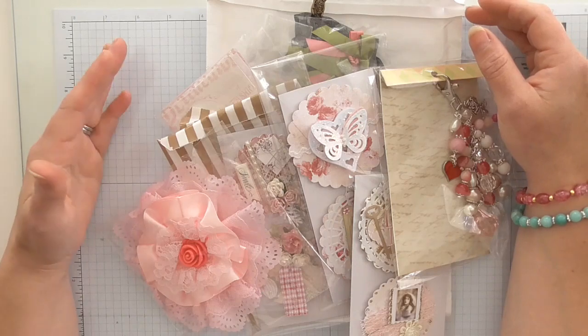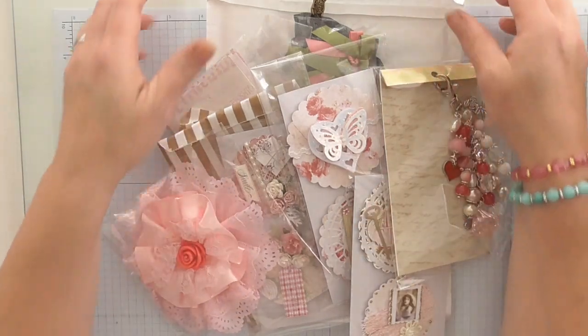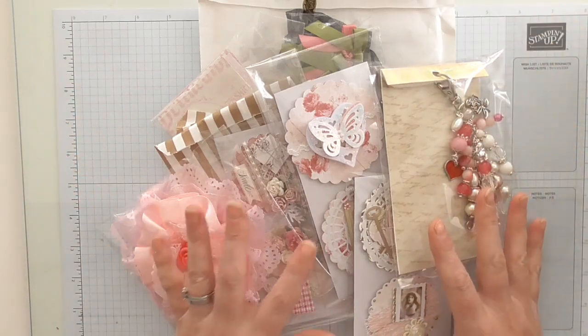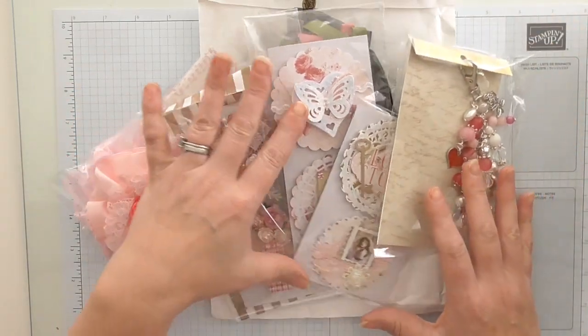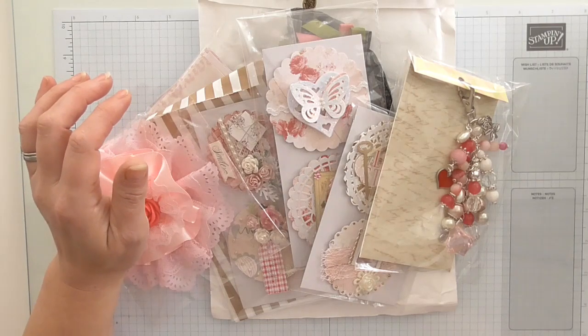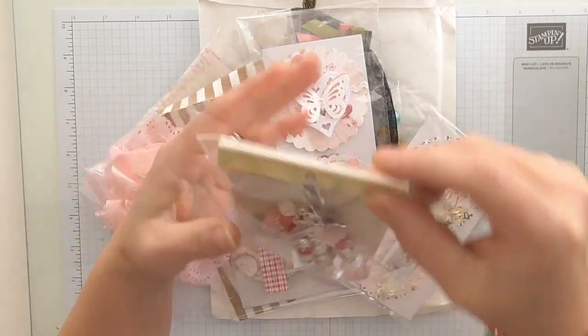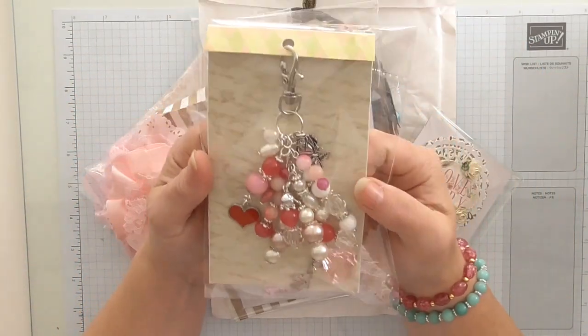Which is absolutely lovely! All crafters are always welcome — my door is always open and the kettle is always on. We have said that once I get back from my summer holidays, we'll arrange for her to come round and we'll craft together, which would be lovely.